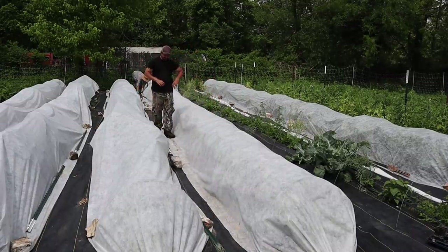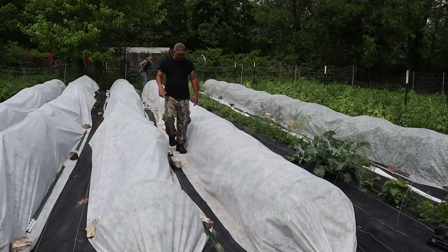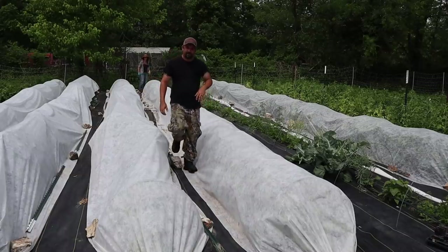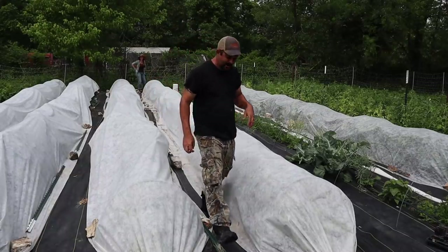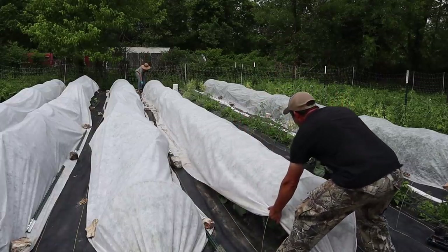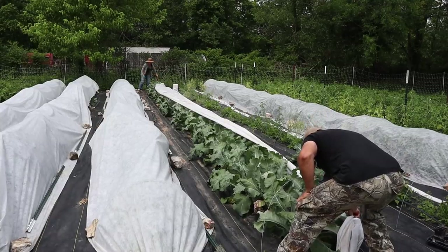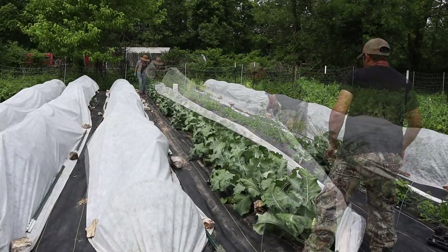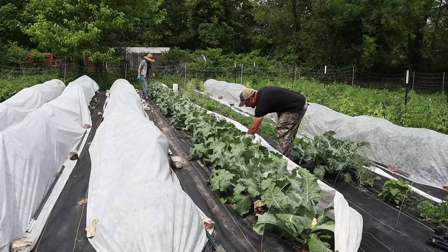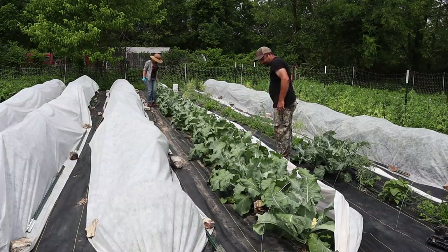At first I was kind of disappointed that we couldn't always see the plants underneath these row covers, but now I kind of feel like it's almost like opening a Christmas present every time we look underneath. Wow, they're huge, oh my gosh!